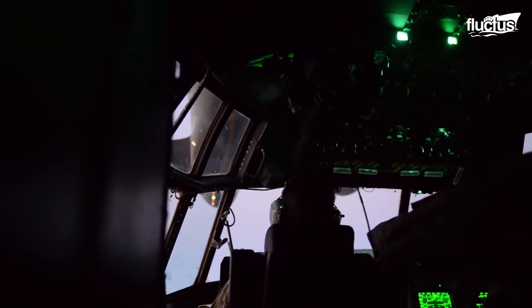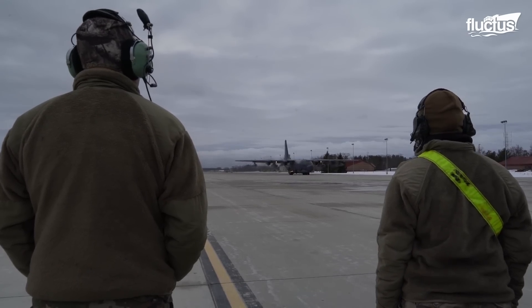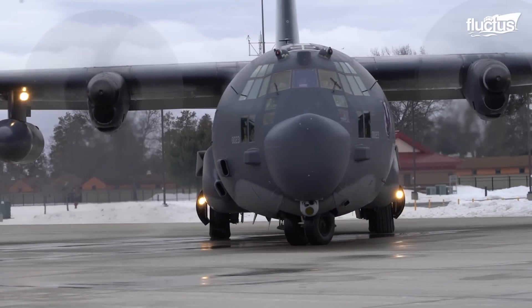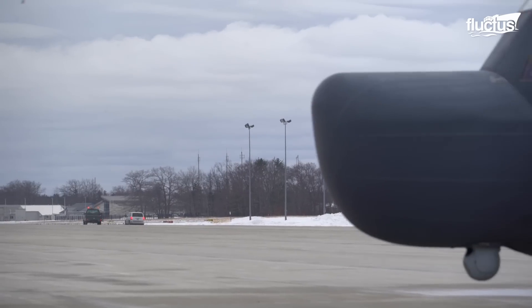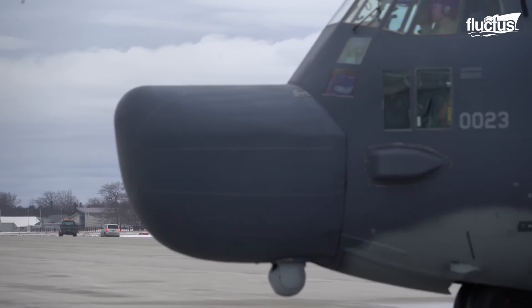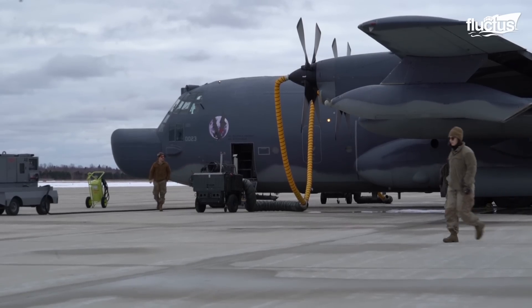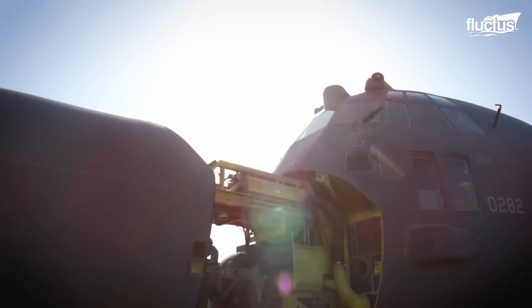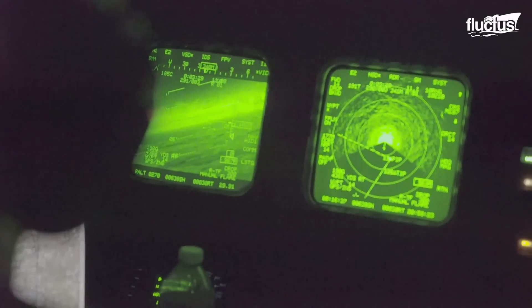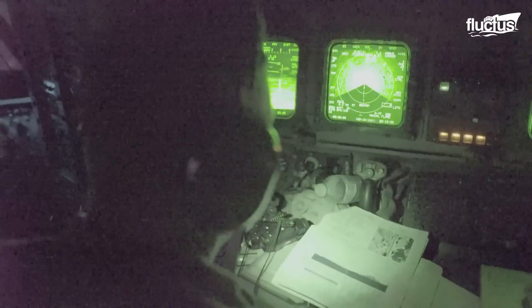These devices include advanced avionics, refueling systems, and their most important element, an AN-APQ-170 radar. This powerful tool gives this aircraft its characteristic and unique pronounced nose, distinguishing it from the other variants of the C-130. The radar allows the crew to detect and avoid potential threats during low visibility conditions, giving intel to the special forces.